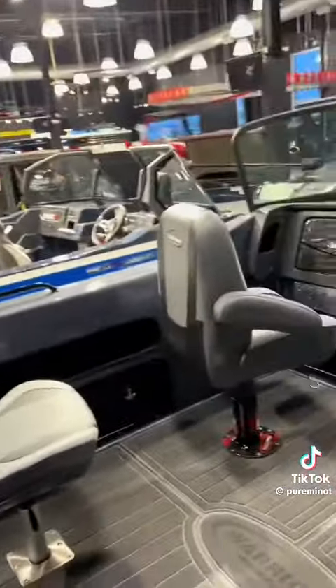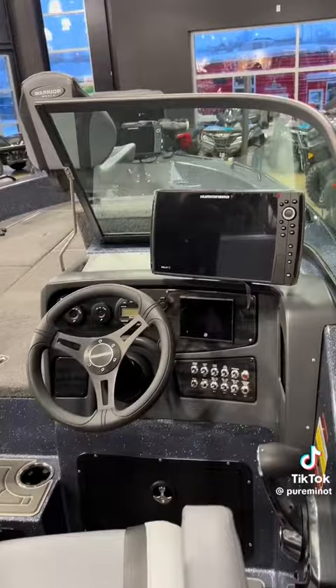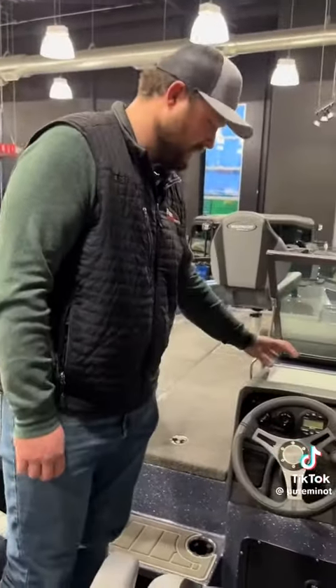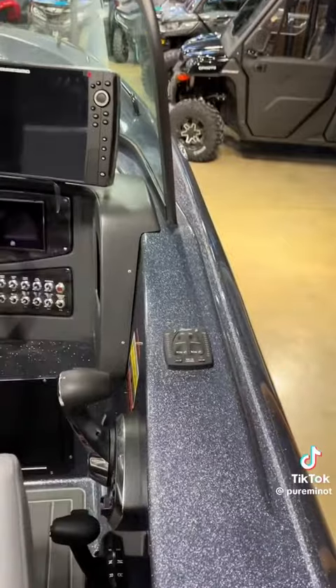Two captain's chairs in this one with the Wave Pros on the bottom, which make for an awesome ride when you're hitting those big waves. This one's equipped with a Humminbird Helix 12 on the dash — there's room to put two up here, which a lot of guys really like. Of course your standard JBL stereo, all your switches, and your Bennett trim tabs control right here, which really help with steering the boat.